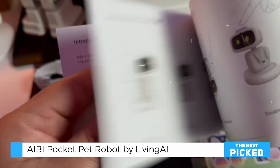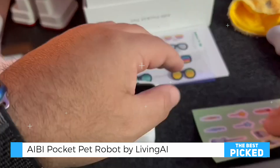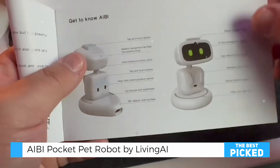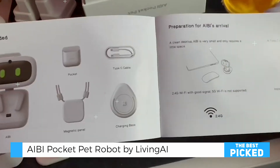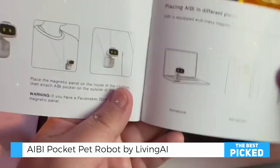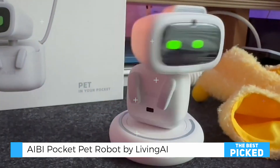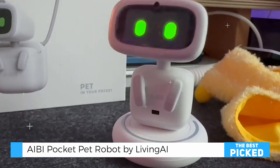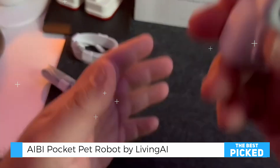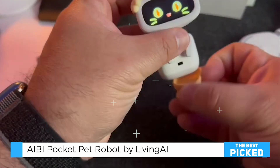Despite its many strengths, AIBI does have a few limitations. Its small speaker delivers limited sound quality and volume, which may disappoint users expecting clear audio. Additionally, while its animations and ChatGPT responses are impressive, the robot relies on an internet connection for many advanced features, limiting its utility in offline scenarios. Minor issues with multilingual voice recognition have also been reported, though the robot supports a wide range of languages including English, German, Japanese, and Korean.